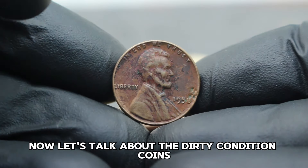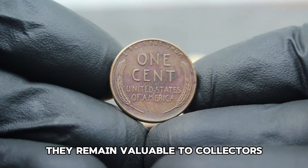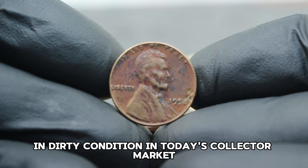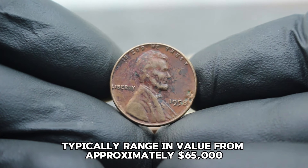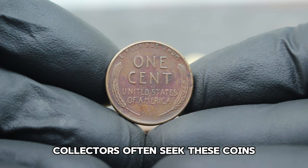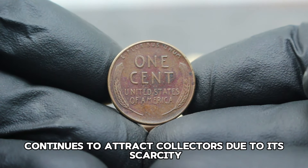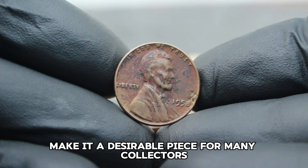Coins in dirty condition may exhibit significant wear and tear, tarnish, or other forms of environmental damage — despite these imperfections, they remain valuable to collectors who appreciate the history they represent. As of February 2024, these coins typically range in value from approximately $65,000, depending on factors such as wear, overall condition, and market demand. The USA Abraham Lincoln Wheat Penny 1958 without a mint mark in dirty condition continues to attract collectors due to its scarcity and the challenge of finding well-preserved examples. Despite its condition, its historical value and limited mintage make it a desirable piece for many collectors.